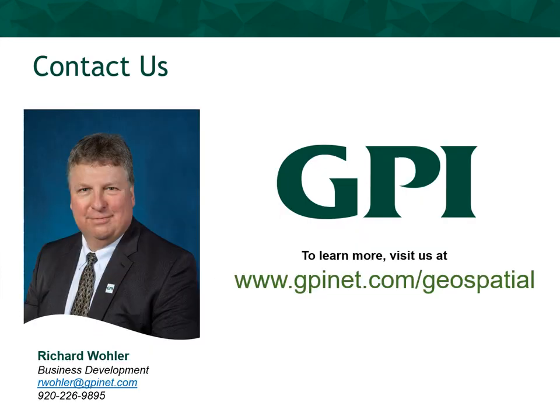Thank you for listening and I hope you enjoyed this virtual presentation on building information modeling, or BIM, and can take away some informative and new concepts on this emerging technology. Feel free to contact me with any questions that arise concerning BIM and its implementation.